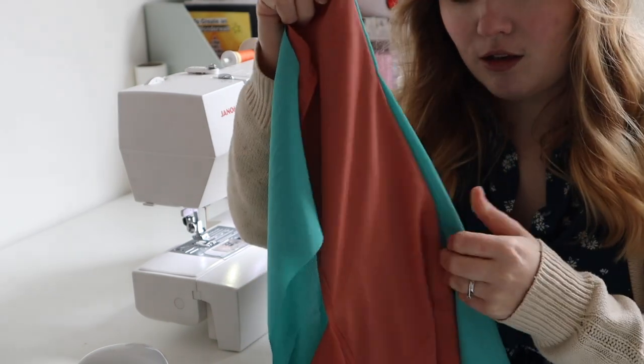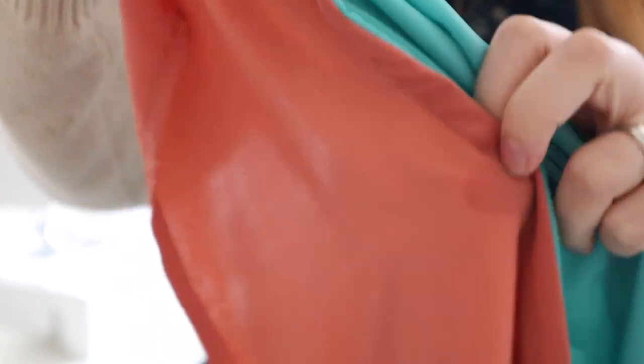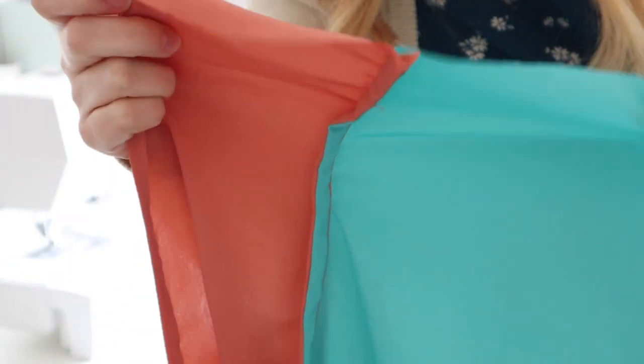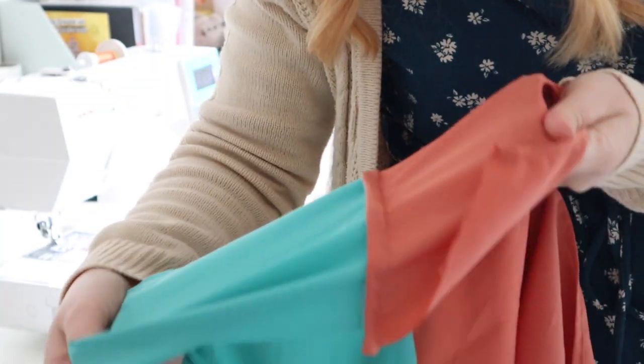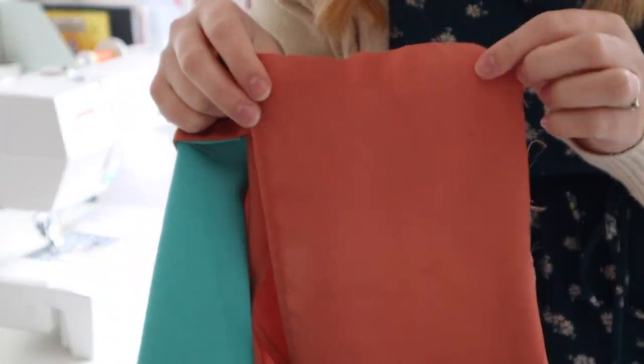That seam is done. You iron it nice and flat, then put it right side to right side together, pin it, and sew again with 10mm — encasing that first seam inside it. It's a really neat finish. I'll do a close-up to the camera so you can see how it looks. Look how neat that is — you've essentially encased the other seam inside it, which is what a French seam is. With sheer fabrics it just makes the world of difference. I'm going to go ahead and attach the other sleeve and then put the back on in the exact same way.